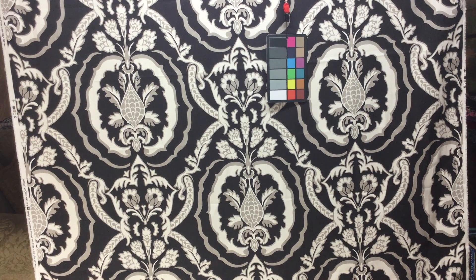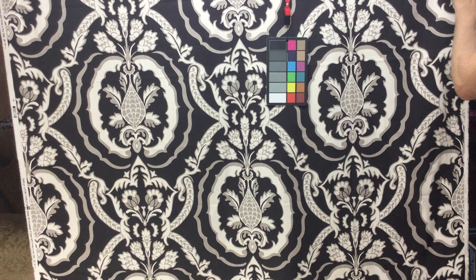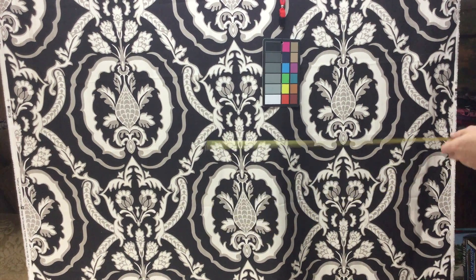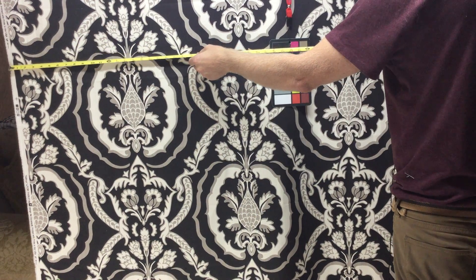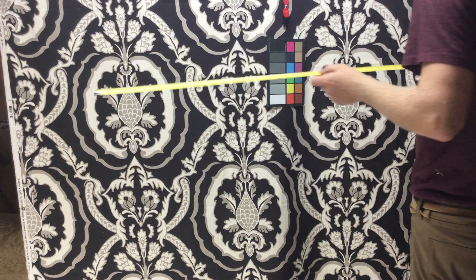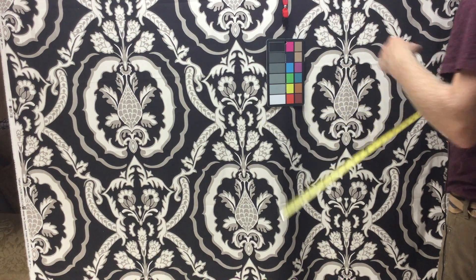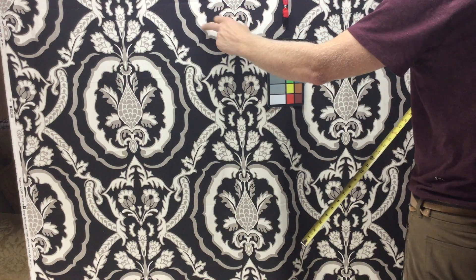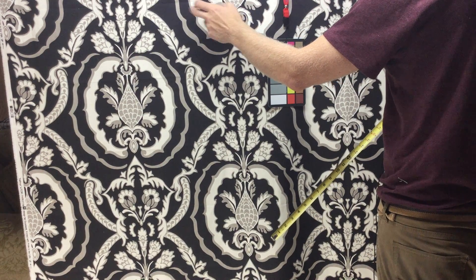This fabric is a Duralee design. The background is kind of a heathered black, and it is 55 and a half inches wide — 54 and a half inches are usable. It has a white, not quite bleach white, but a heathered or muted, kind of matte black.